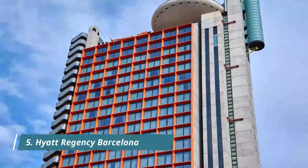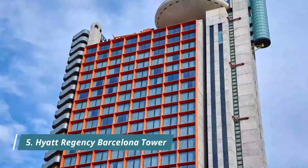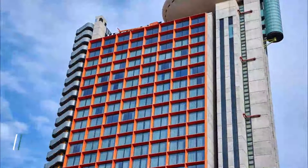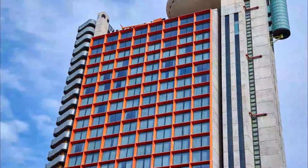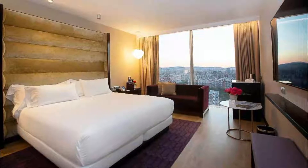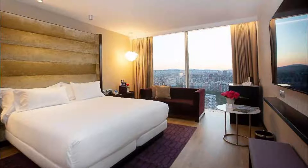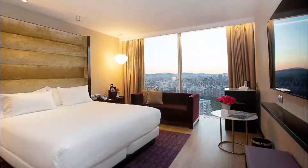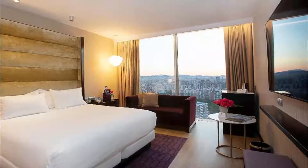Hyatt Regency Barcelona Tower. This futuristic tower is set between Barcelona city center, 15 minutes' drive away, and the airport, 5 minutes' drive away. Excellent room decor. Modern property. Within walking distance to metro station. We preferred to stay at this hotel because it has good transport connections to the airport and it was easy on arrival and departure.